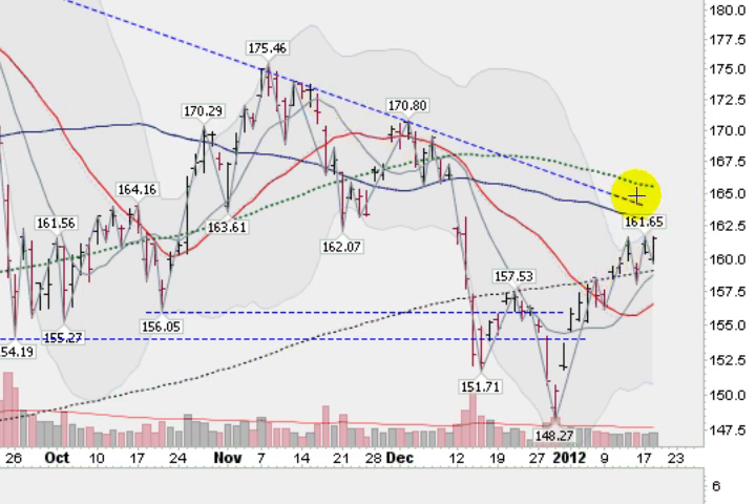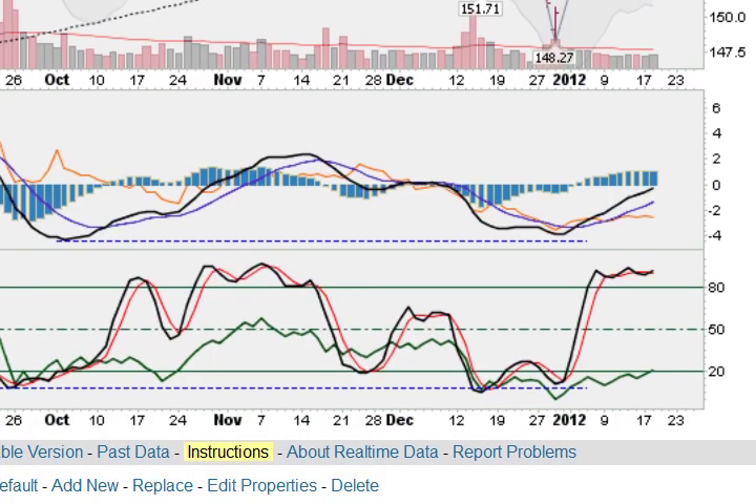Certainly breaking this blue dotted line, this overhead trend line, would be a key moment, which would bring more bullish investors into the market, and certainly starting to close over the 100-day moving average would mean that we have cleared all the key moving averages, and would certainly make the bulls feel a lot better. If we scroll down here to some of the indicators,